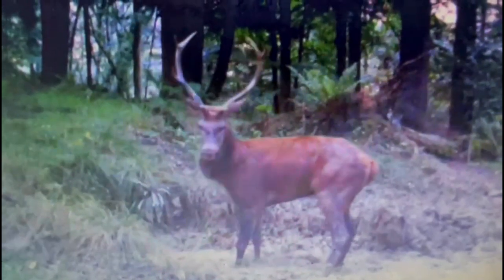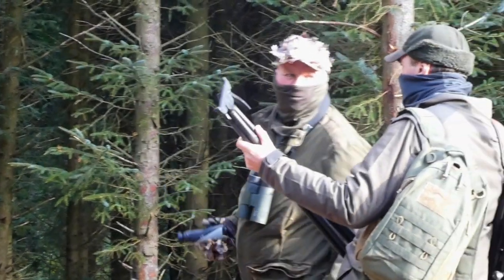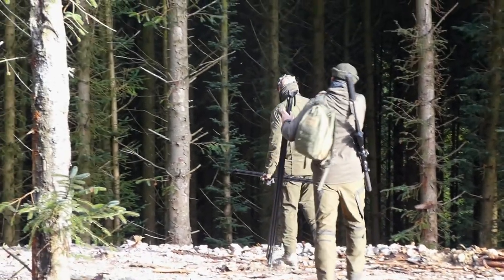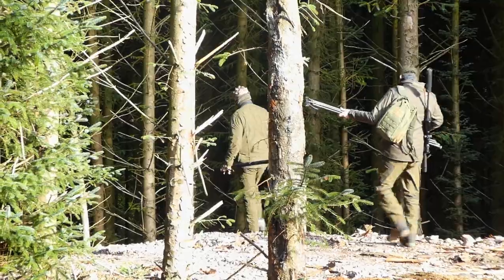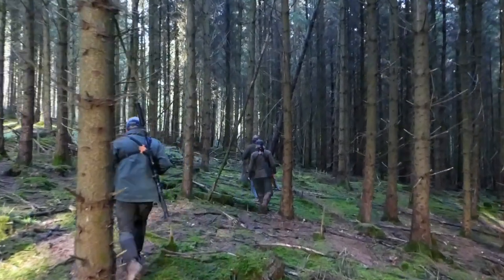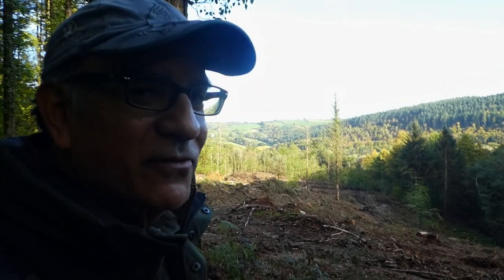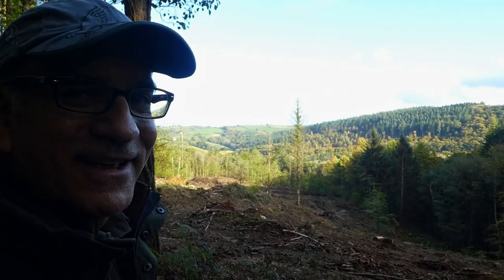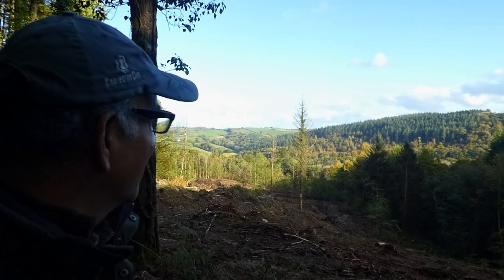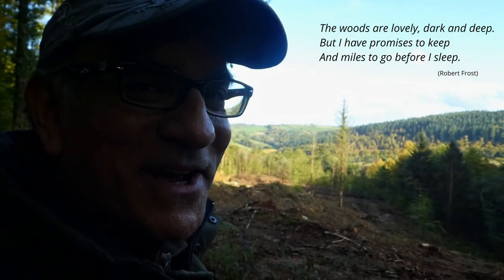With Paul having caught footage of these rutting beasts on his trail cam, we're hopeful of some luck as we venture into the woods. The woods in this part of the countryside are, in the words of Robert Frost, lovely, dark and deep. After a trek through the forestry, Mike and I arrive at a felled area. It makes me think of Norway — the tundra, big country. As Frost wrote: 'The woods are lovely, dark and deep, but I have miles to go and promises to keep.'